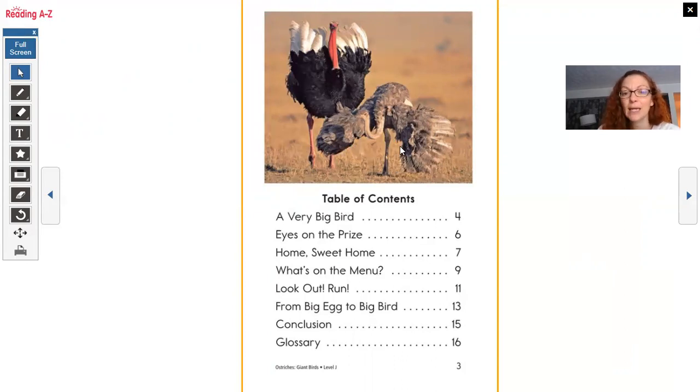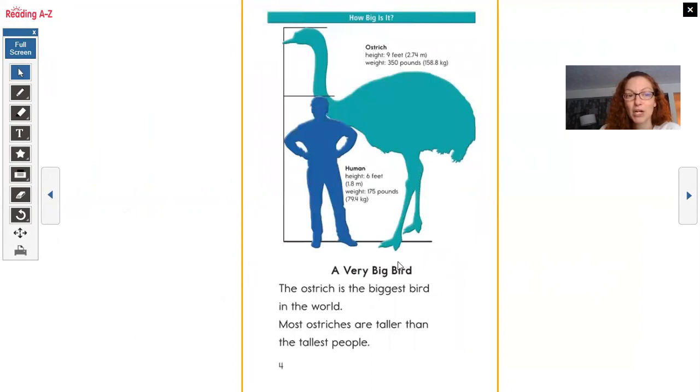Table of contents: 'A Very Big Bird,' 'Eyes on the Prize,' 'Home Sweet Home,' 'What's on the Menu,' 'Look Out, Run!,' 'From Big Egg to Big Bird,' conclusion and the glossary. All right, let's start our first section under the heading 'A Very Big Bird.'